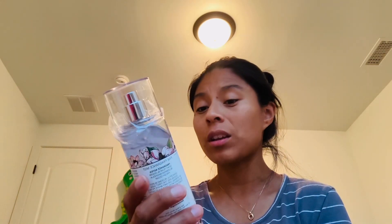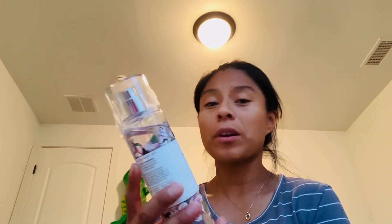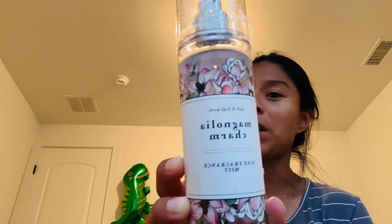Now I have a haul from Goodwill. At Goodwill, I found this from Bath and Body Works — it's called Magnolium Charm, and I got it for $4.49. I've never smelled this one before.